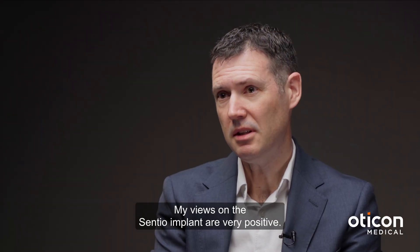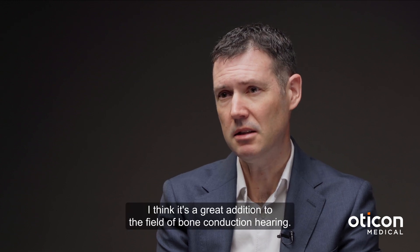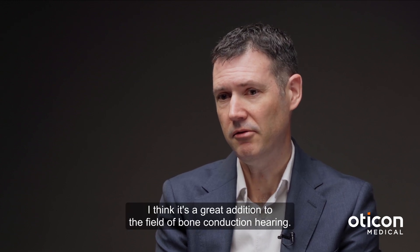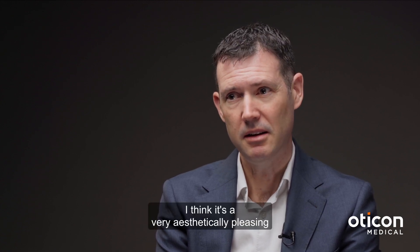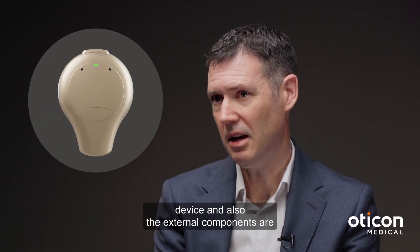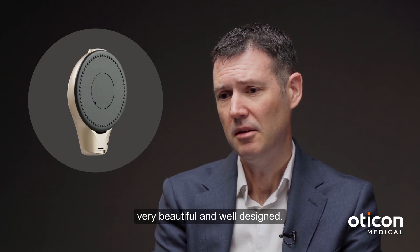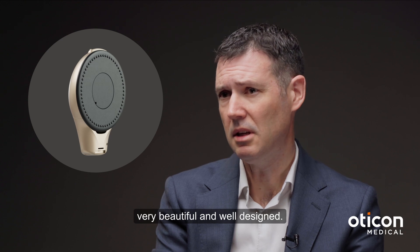My views on the Centio implant are very positive. I think it's a great addition to the field of bone conduction hearing. I think it's a very aesthetically pleasing device and the external components are very beautiful and well designed.